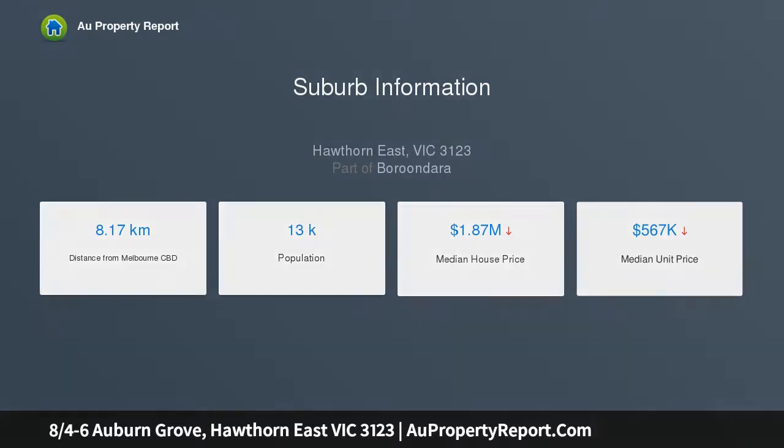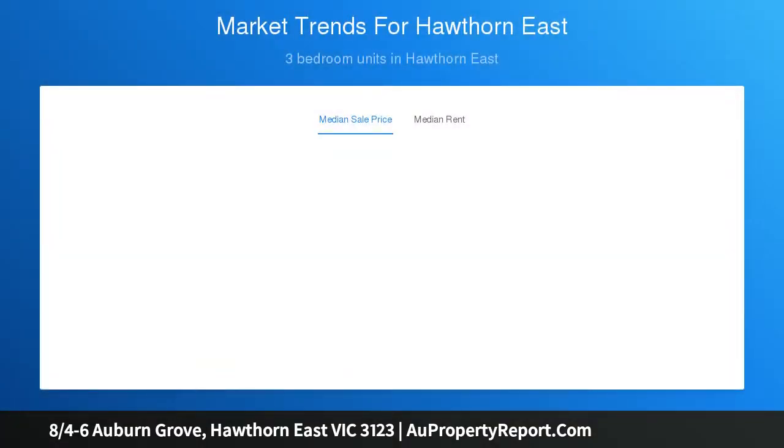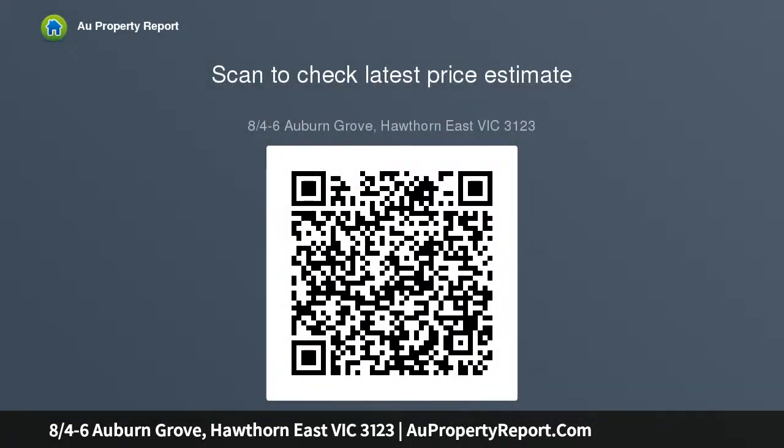and breezy residence shows off with an ultra spacious and private lounge room, fully renovated kitchen with dazzling stone benchtops, soft closing drawers, stainless steel appliances, and space for casual meals. Bedrooms with built-in robes including a large main bedroom, refurbished bathroom with laundry facilities and separate WC, secure intercom and car space on title.